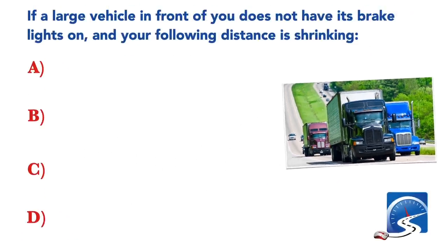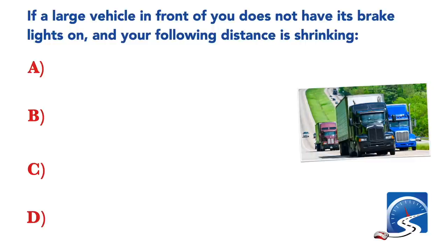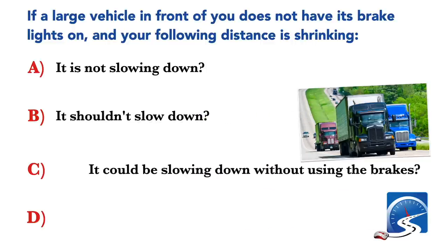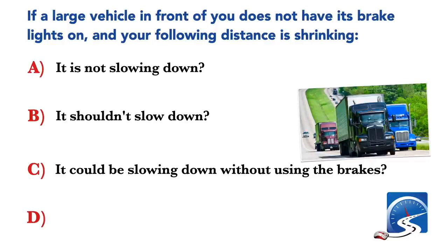If a large vehicle in front of you does not have its brake lights on and your following distance is shrinking: it is not slowing down; it shouldn't be slowing down; it could be slowing down without using the brakes; or none of the above. Correct answer C: it could be slowing down without using the brakes.